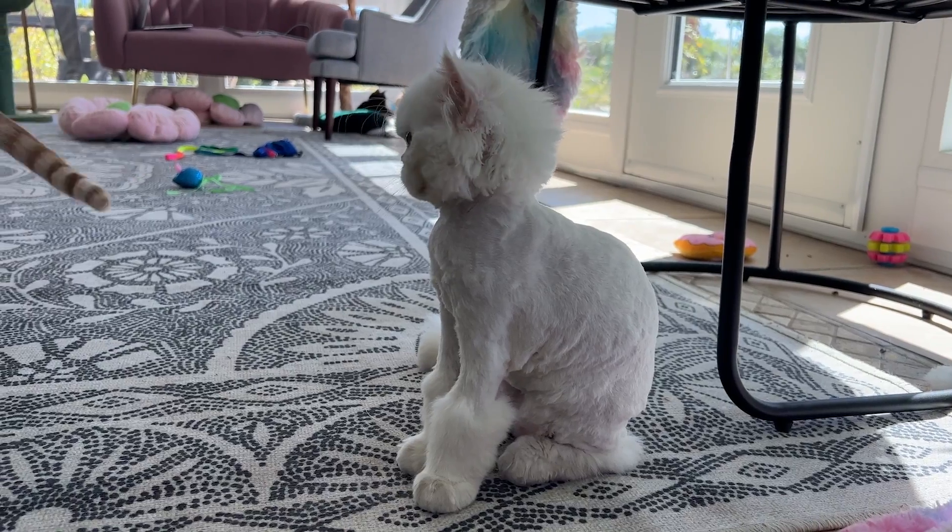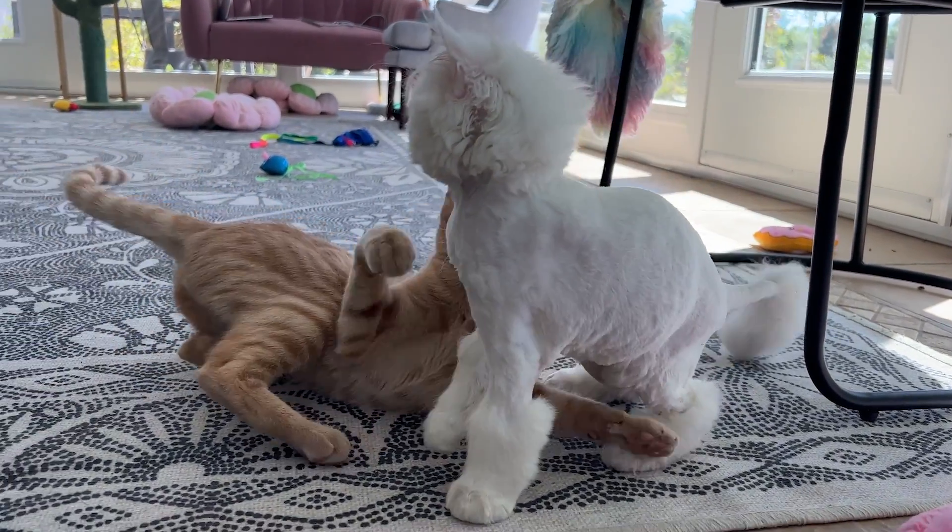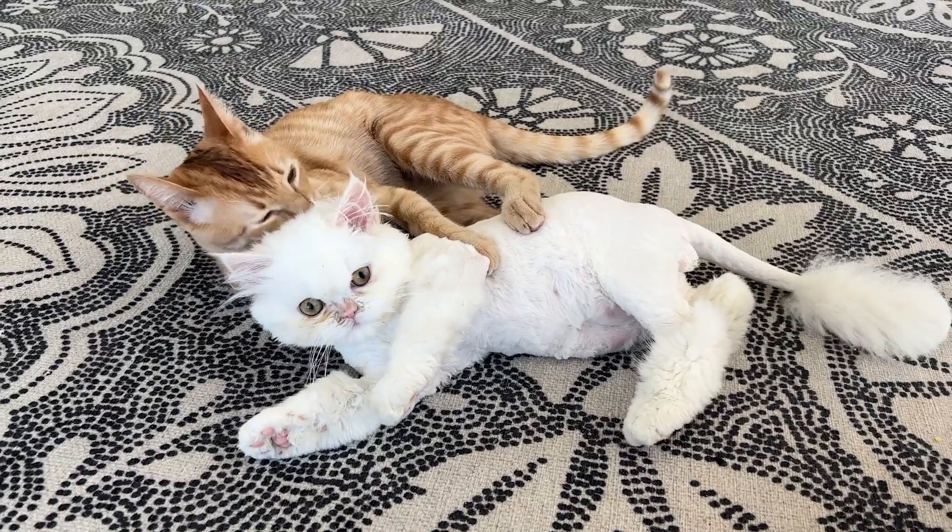But don't worry — Ferguson still loves to play with him and to groom him just as much.